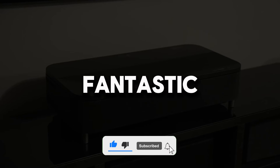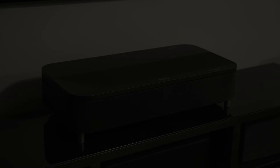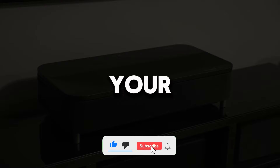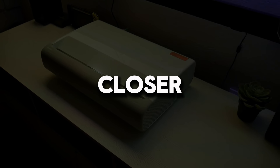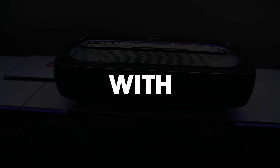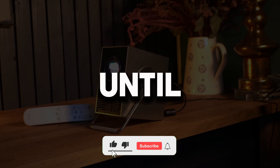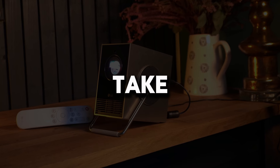We can see that choosing among these fantastic projectors, each with its unique features, can be quite challenging. Remember that the most important thing is to find the device that best meets your needs and preferences — and this comparison might have taken you one step closer in the right direction. Which projector would you prefer? Don't forget to share with us in the comments. If you enjoyed this video, don't forget to subscribe to our channel and like the video. Until the next video, stay well, keep bringing the cinema experience to your home, and take care.